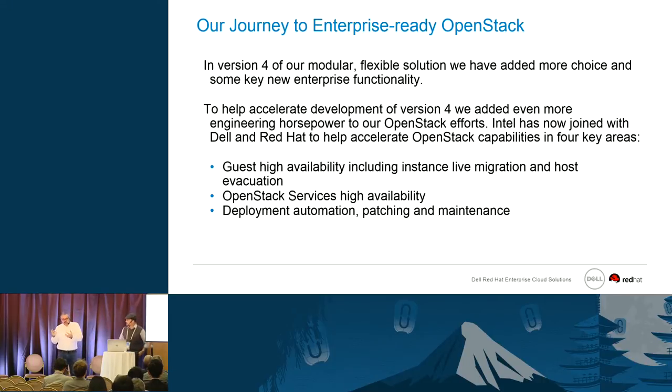In version four we've added three very key things: first, what we call guest or VM high availability — what you do when a host goes down; second, OpenStack services high availability — what the API will do if one of the controller nodes disappears; and third, the most important, deployment automation including patching and ongoing maintenance of the environment, because it's not just important to set up the initial deployment but also to maintain it over time.